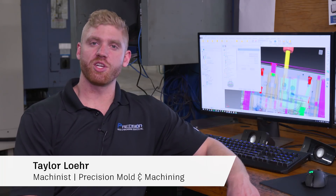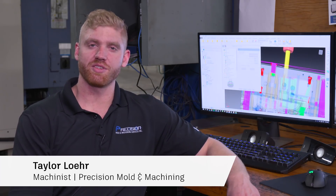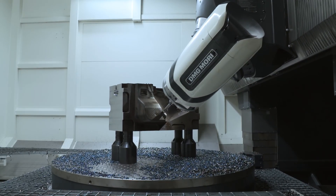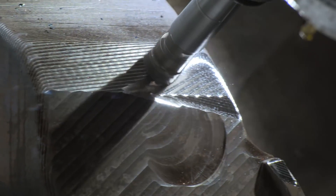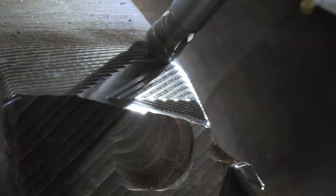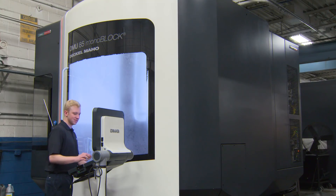My name is Taylor Lohr. I am Dave Lohr's son. I am a machinist here at Precision Mold and Machining Services. Here we focus mainly on plastic injection molds for the automotive industry. However, we're expanding to other industries such as aerospace, medical, and defense. We have transformed into a machine service company.